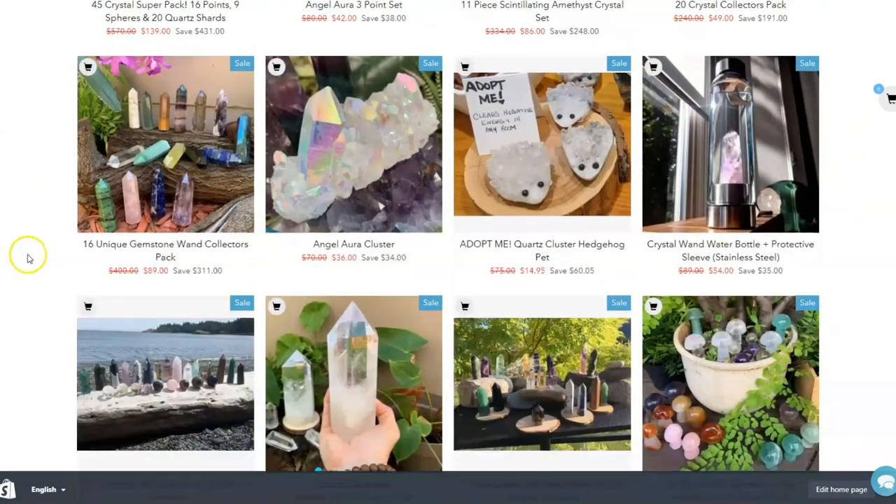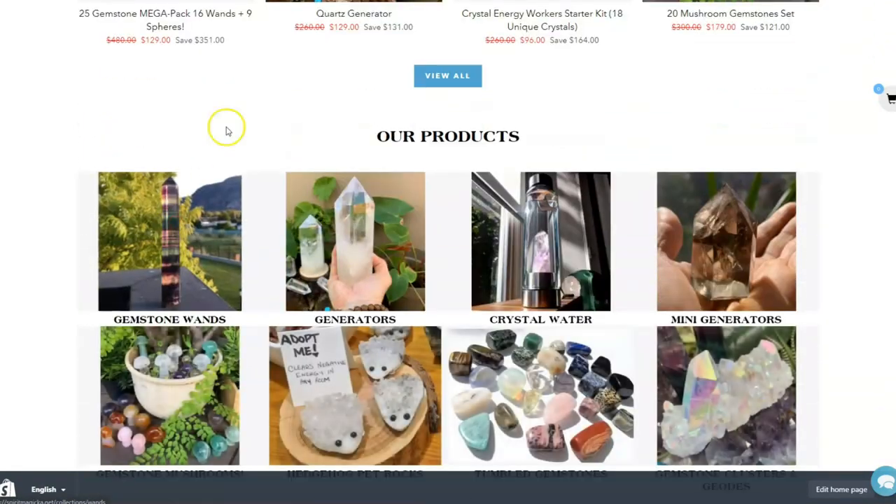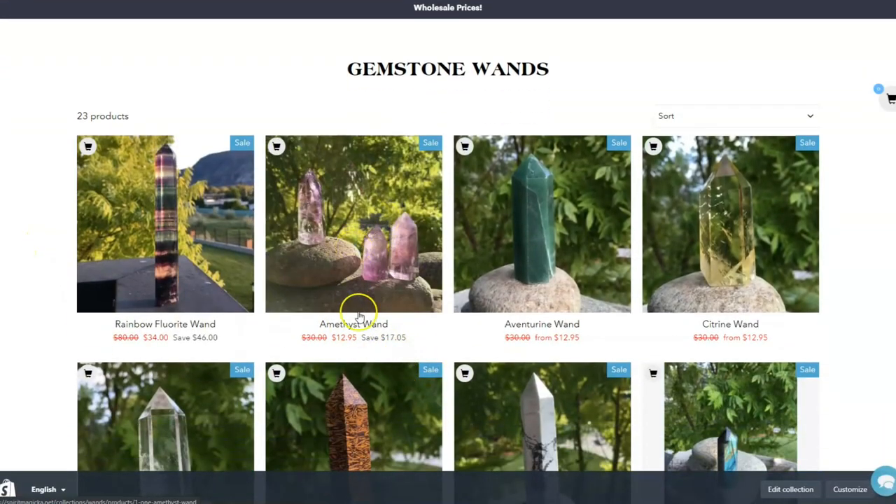If you scroll through the website, even our individual crystals are really well priced. If you just want to buy a single wand, you can get an amethyst for $12.95. If you were to buy this in a shop, you'd probably be looking at $30 on a good day, maybe $20, and on a higher-end shop as much as $40 for a single crystal.